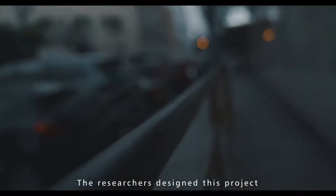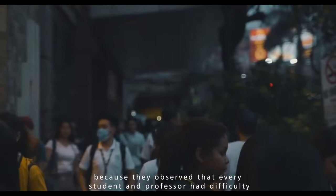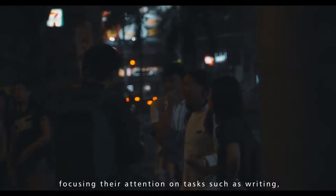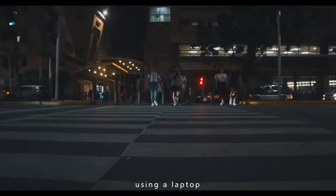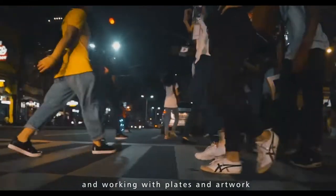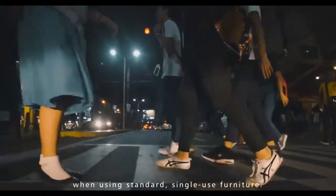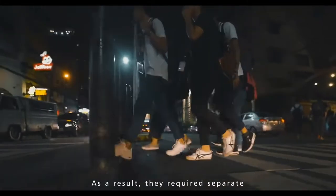The researchers designed this project because they observed that every student and professor had difficulty focusing their attention on tasks such as writing, using a laptop, and working with plates and artworks when using standard single-use furniture. As a result, they required separate specialized furniture just to complete their work.